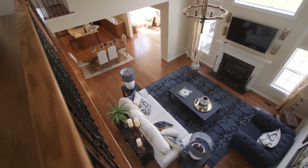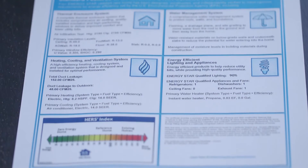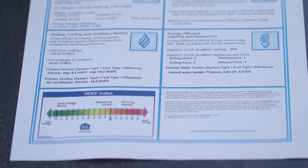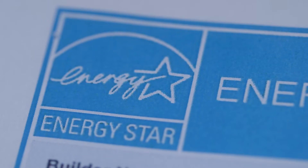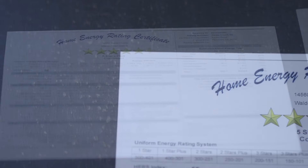Home Energy Rating System, or HERS, is the industry standard by which a home's energy efficiency is measured. Houses are rated between 1 and 150 and, similar to golf scores, the lower the number, the better.